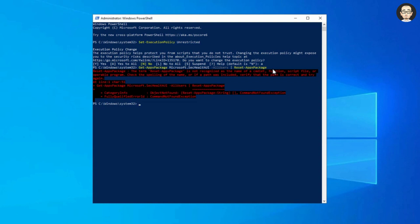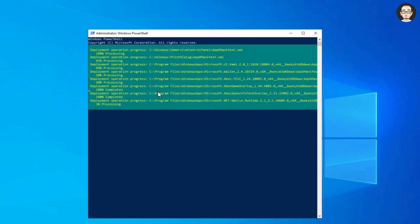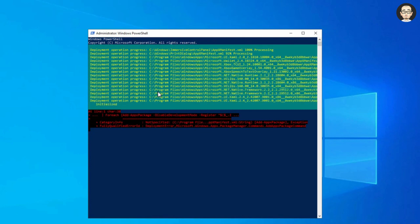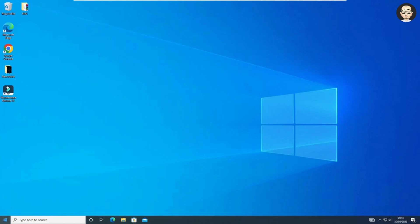Restart your computer and check if the Windows Security app is working. If not, come back to PowerShell again, execute the set execution policy unrestricted command, then copy and paste the next command from the video description and press Enter. This command will rebuild all the apps on your Windows 10 or Windows 11. Let the process complete and ignore any errors you get while executing this command. After that, exit PowerShell, restart your computer, and check if it is working. If not, follow the next method.